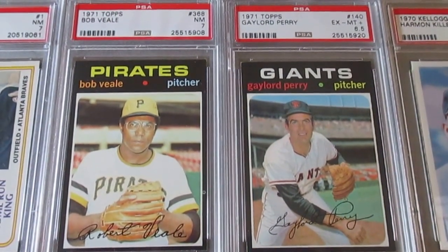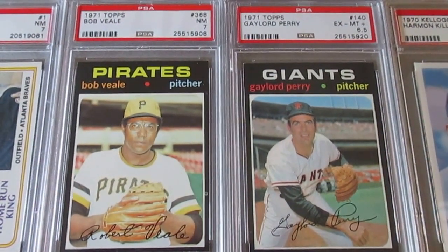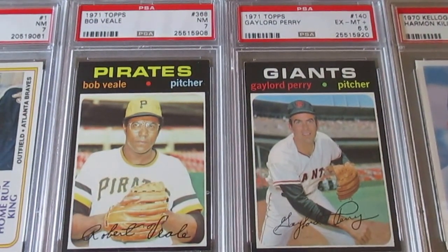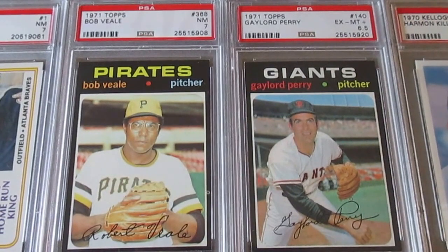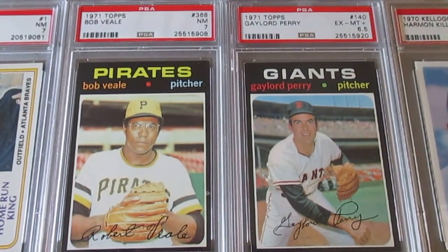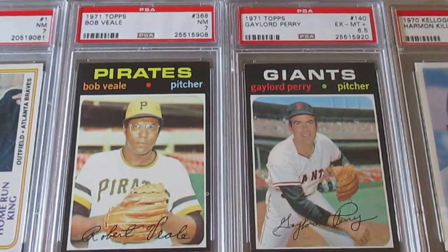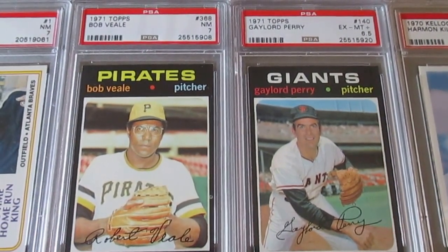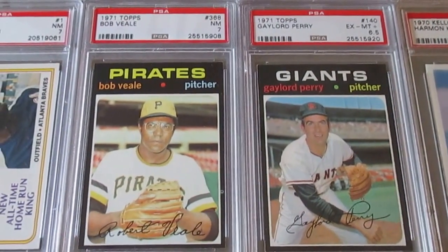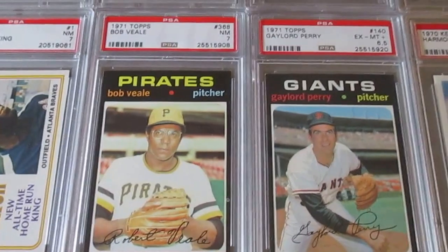Everybody, I'm back with the second part of my recent PSA pickup video. These are all items I picked up in the last month and a half. I've been pretty aggressive trying to buy a lot of stuff — I really had some extra money and went out to get some Hank Aaron, some Willie Mays, and a couple Roberto Clementes, as well as some of the other guys I normally collect.